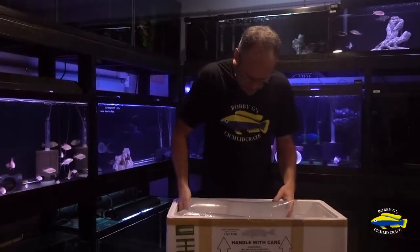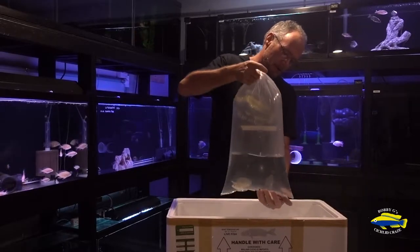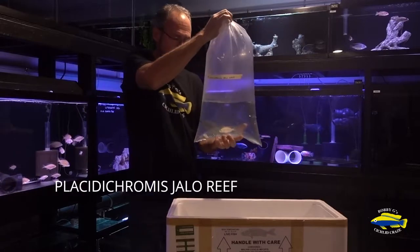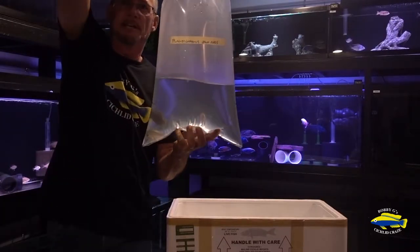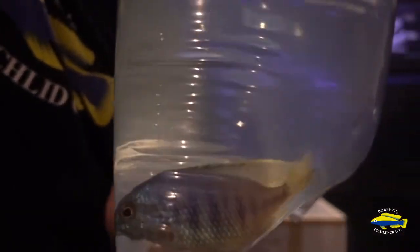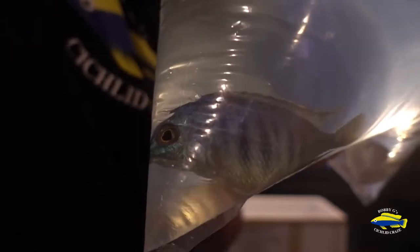The first bag has a pretty group of Placidachromis Jalo Reef. Let's see if I can get a bit of a close-up for you. Got one male and four females. I'm looking forward to getting these guys in the tank and settled in.